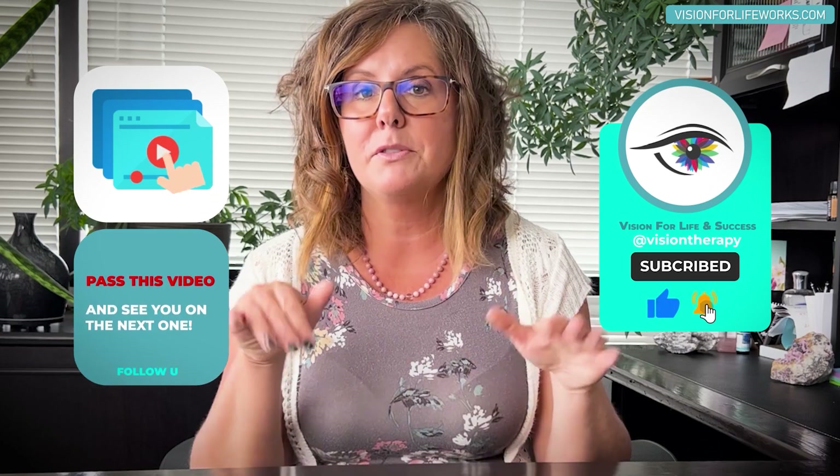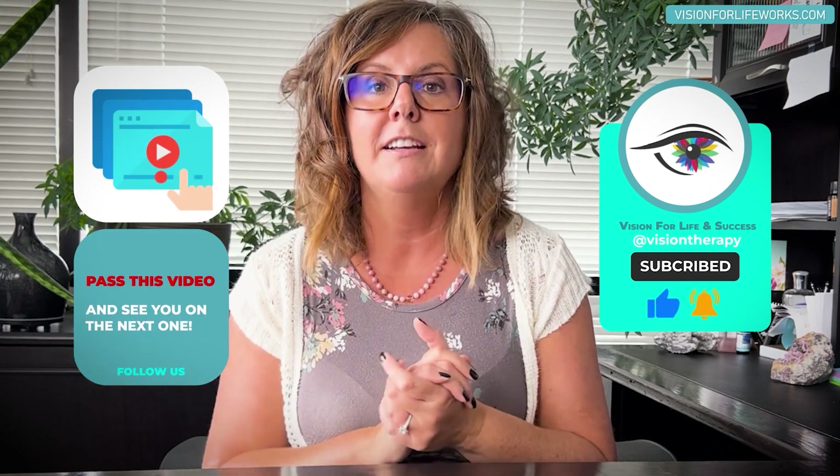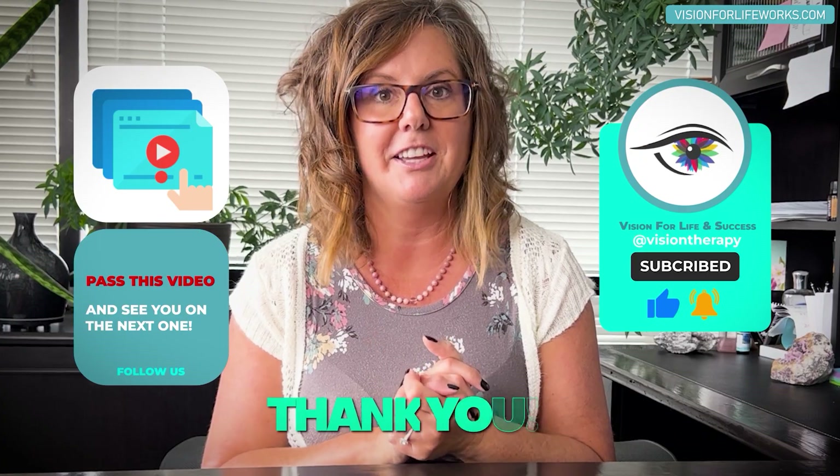If you haven't done so already, please hit the like button and subscribe to our channel. And if you know someone who might benefit — even outside your immediate circle — pass this video on. It could help so many people. Thank you.